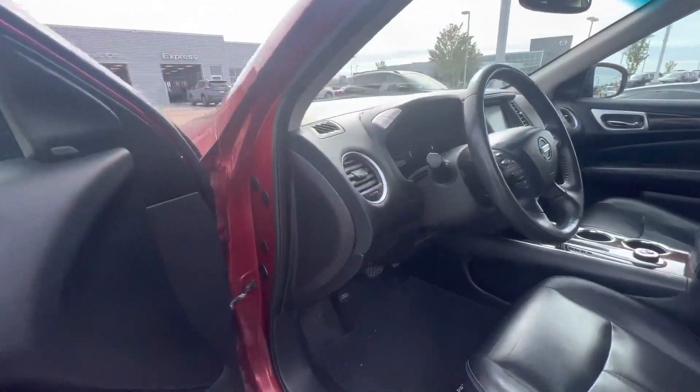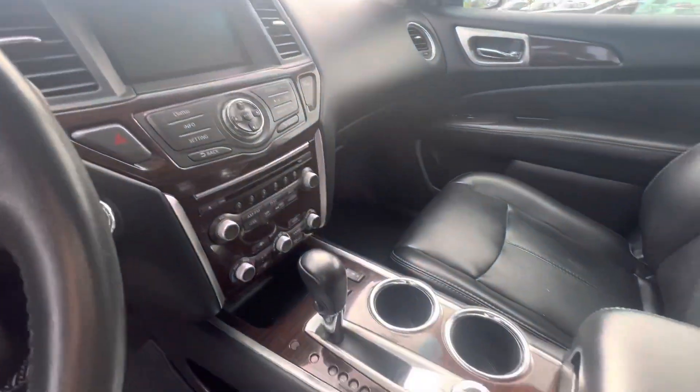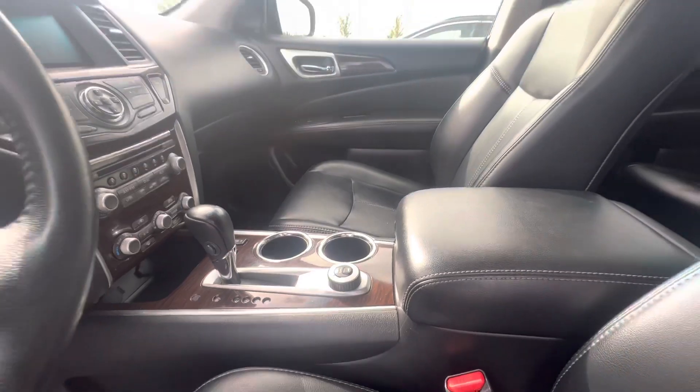leather seats as well as powered seats with lumbar support. Only 94,000 kilometers as you can see on the dash. This one does have your blind spot warning as well.